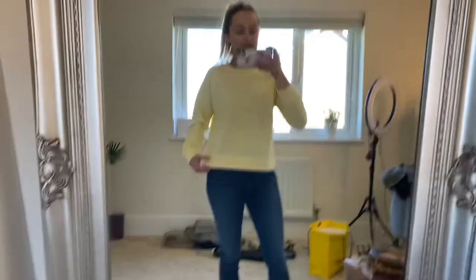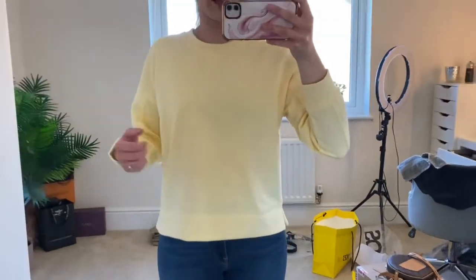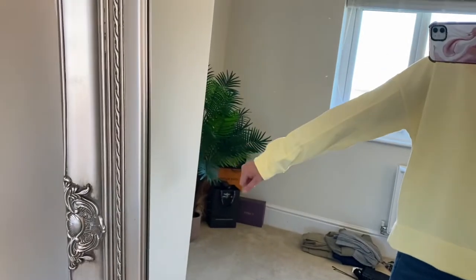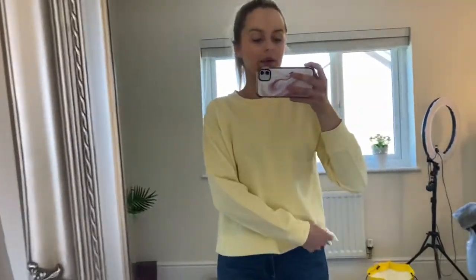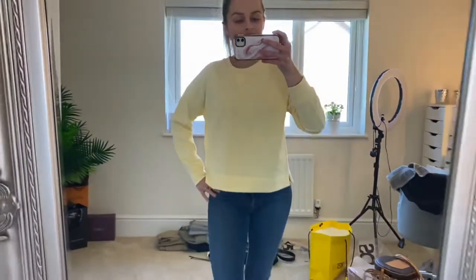I also got this jumper from Reiss and it was £75, but you can really tell the quality — not just by looking at it but by the feel of it. It's really thick, nice and bright for summer, and it fits really nicely. I love the hem style on the arm and I just can't wait to wear this in beer gardens when it's a bit too cold for anything but a jumper — a nice summery jumper.